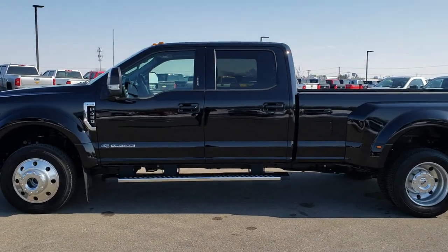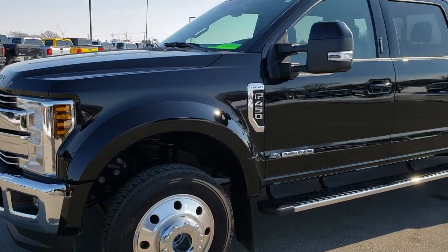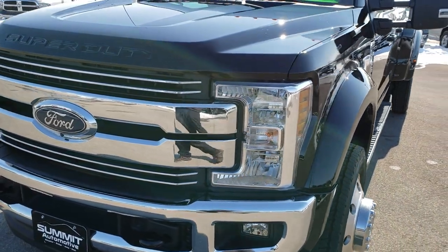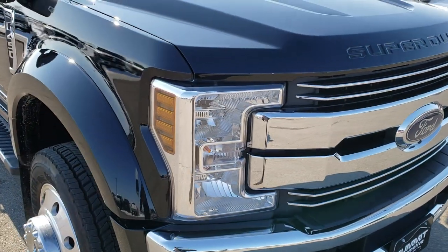This is stock number 9984. We are here at Summit Automotive in Fond du Lac, Wisconsin, your new and used heavy-duty truck headquarters. Today we are checking out this like-new 2018 Ford F450 crew cab long box dually.